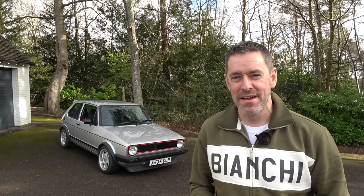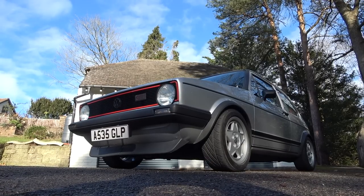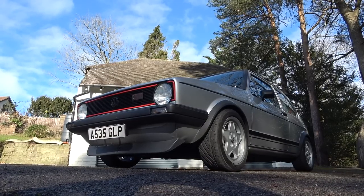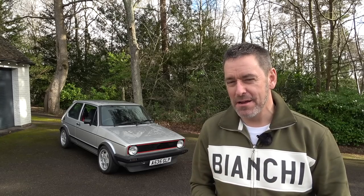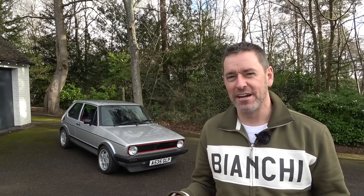The Mark One Golf GTI - and I've never driven one, that is until today. Because a very cool subscriber called Tim got in touch and said 'Ped, I've got a really cool car, I think you need to come and have a look at it, I think you need to come and drive it.' Let me tell you a little bit more about the car behind me, because it's not all as it appears - by quite a long stretch actually.